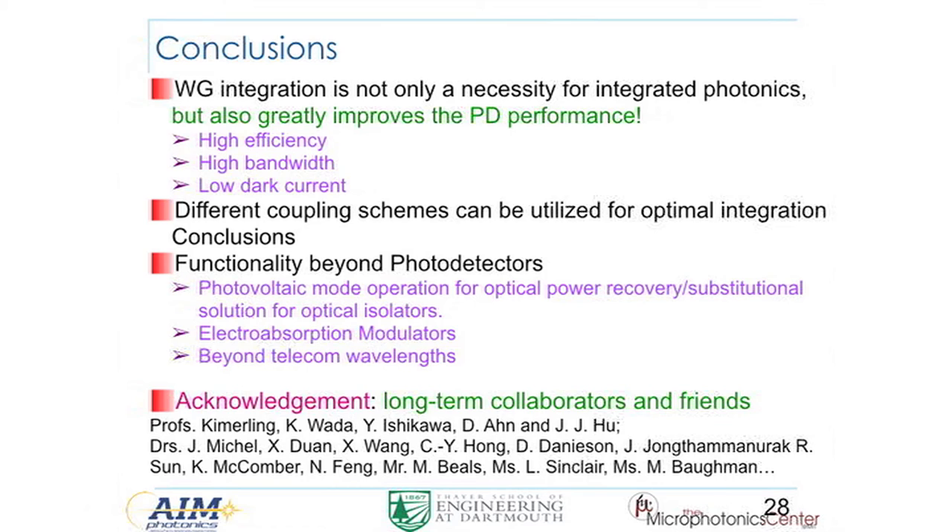In conclusion, waveguide-coupled detectors are not just for circuit completion — they also enhance detector performance by itself. We covered different coupling schemes and functionality beyond the photodetector. I'd like to thank many long-term collaborators and friends for your help and support. During Q&A, a question was raised about the repercussions of strain engineering on threading dislocations and other material-level problems.